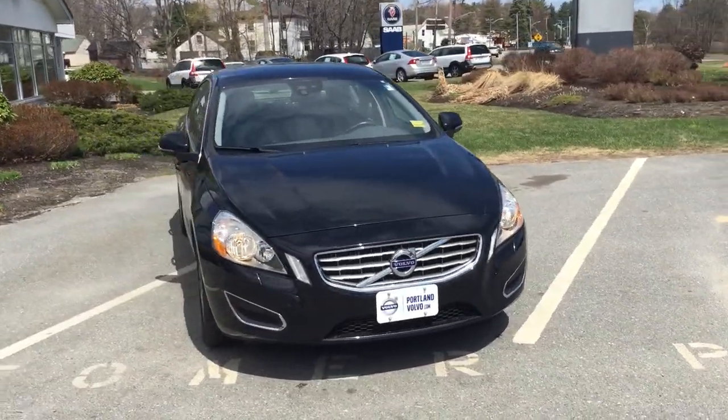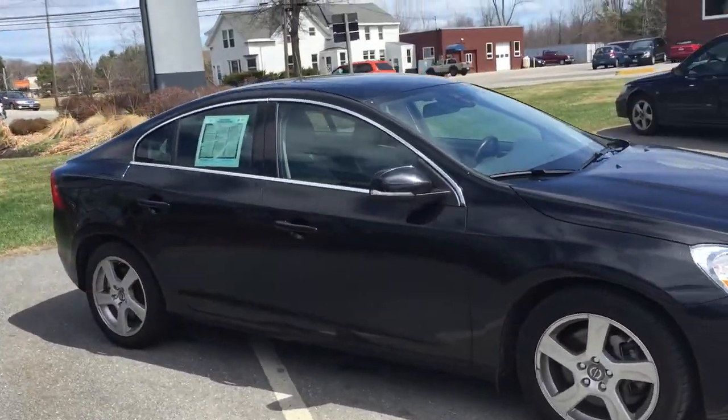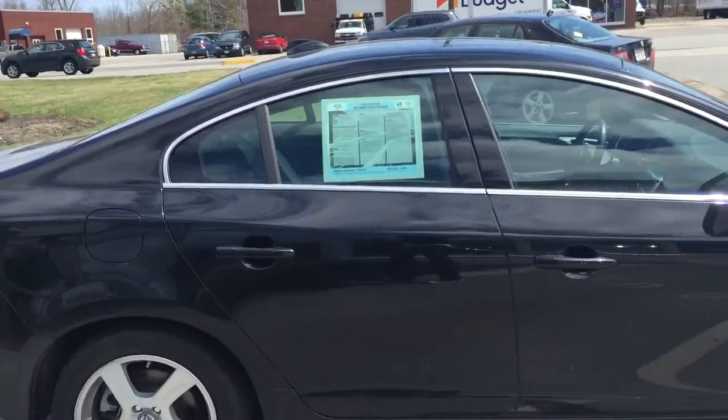Hey guys, Cody here at Portland Volvo with this beautiful 2012 Volvo S60. It is in fantastic condition — nice beautiful alloy wheels, no dents, dings, stings or scrapes.